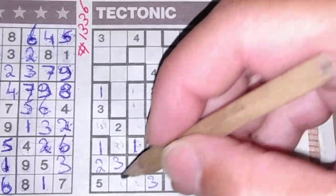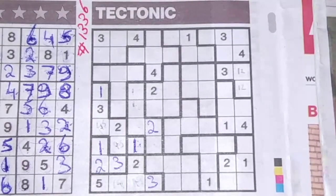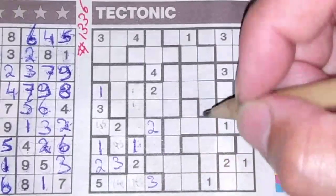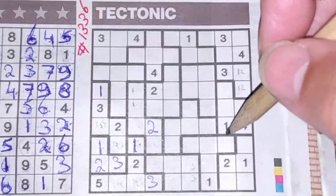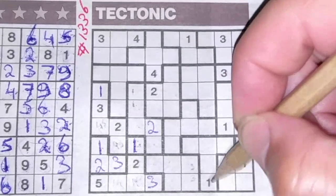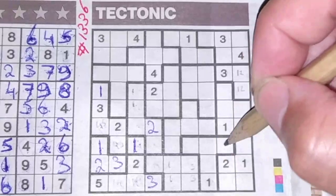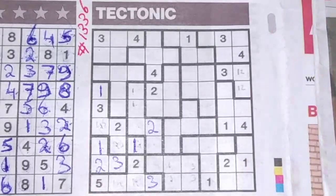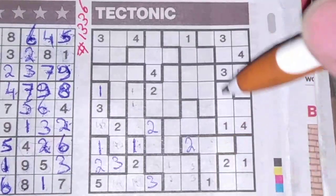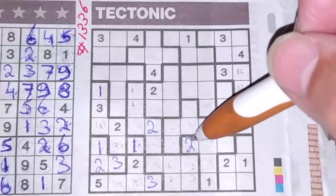These two boxes should be for the numbers one and four as a pair. We have a three here, so these three boxes around the three cannot be a three. The three could be here or could be there. These two boxes cannot be a one, that box cannot be a one, so the one could be here or there. These three boxes around the two cannot be a two — one box left for the two should be there.